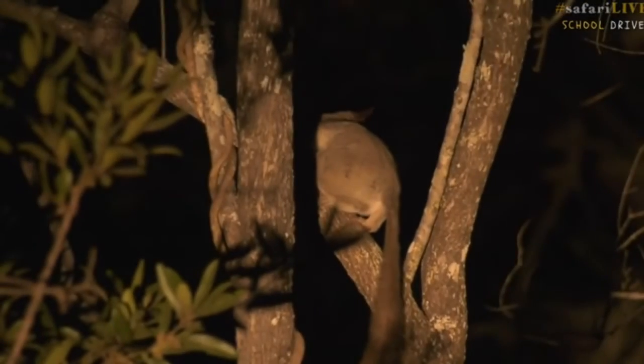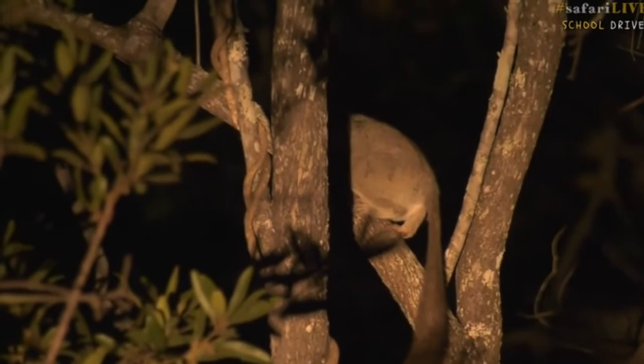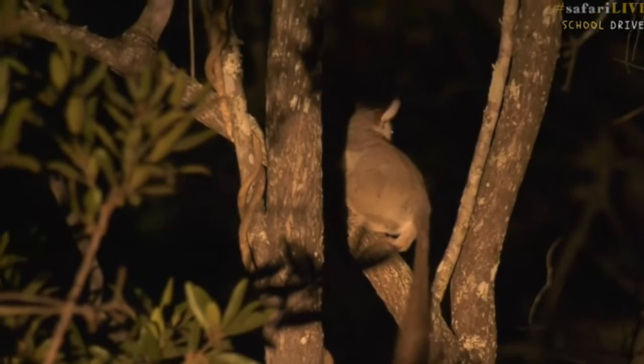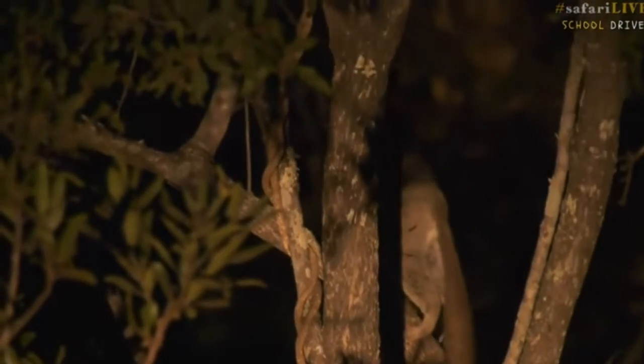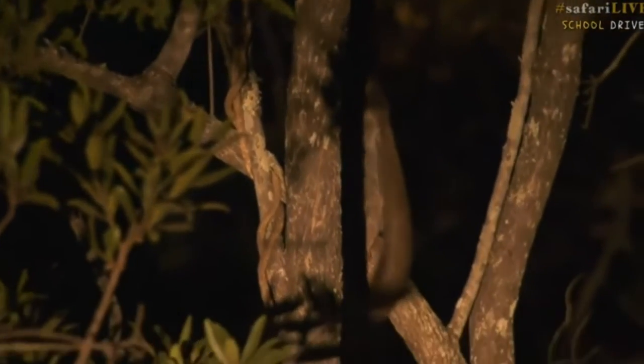The long tail helps them balance when they're jumping around and finding their way, and to keep their balance when they land on the next tree. Look at how long their back legs are, with big muscles for their size so that they can jump. There it goes.